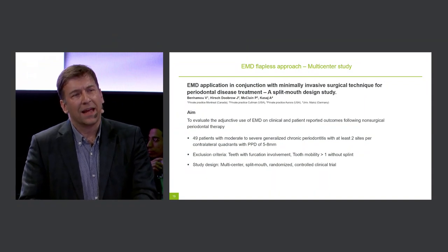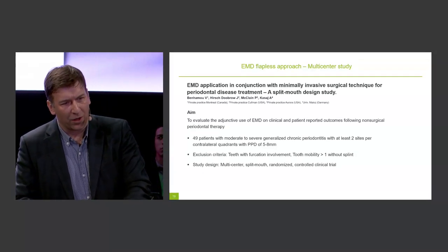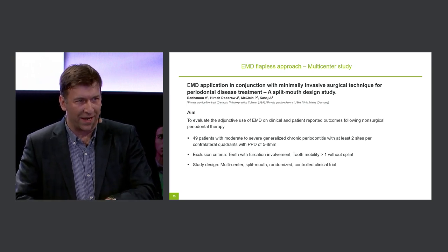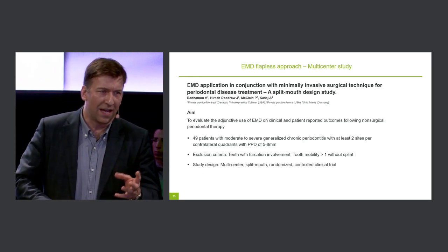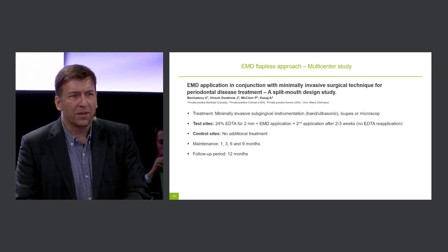Could you share a little about the outcomes of the second study, which is in preparation for publication? The second study was very similar in design — also a multicenter, split-mouth, randomized controlled clinical trial including four study centers. We included 49 patients with at least two sites per contralateral quadrant with probing pocket depth of 5 to 8 millimeters. This study focused on deep periodontal pockets in the initial phase of therapy, whereas the first study focused on residual pockets.